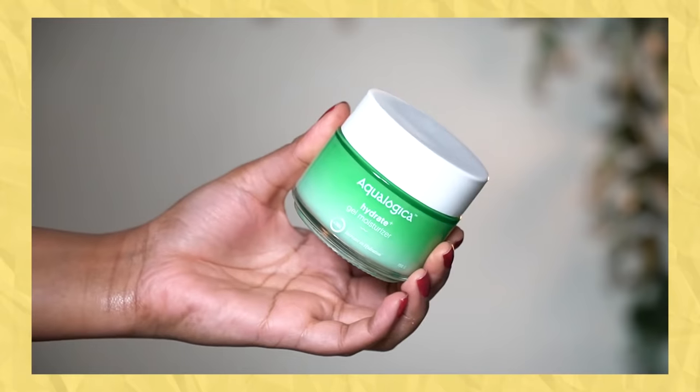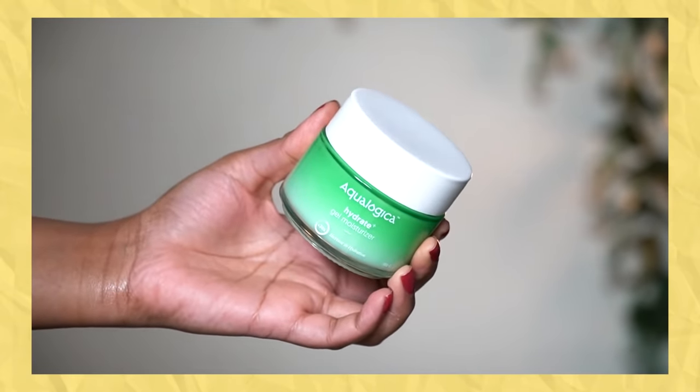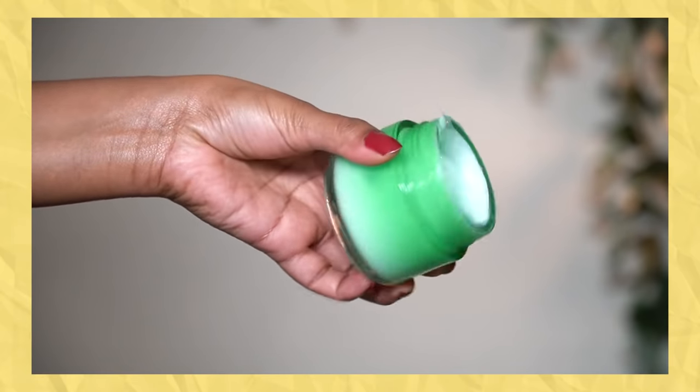First I have this big deal of face moisturizer and this is by the brand Ecologica. Ecologica is an Indian skincare brand and their focus is mostly towards hydration — they make water-based hydrating skincare products. Most of these are infused with hyaluronic acid, which has the beautiful property of locking moisture into your skin. This brand is also vegan, cruelty-free, and PETA approved. This is the Ecologica Hydrate Plus Gel Moisturizer, which can increase hydration by up to 74%.